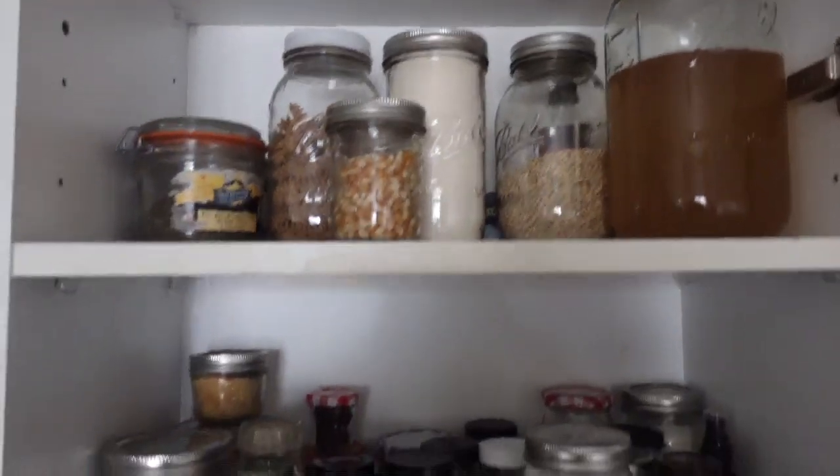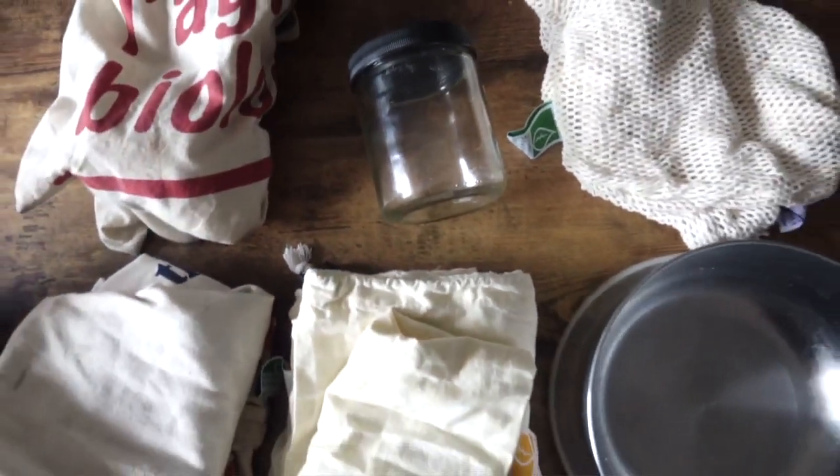First things first, I check my cupboard. I have barley, oats, and pasta on hand, so I'm going to be grabbing bulk goods, produce, and tofu today. That sort of dictates what reusable bags I'll be bringing. For the dry goods I'll bring some reusable cloth bags, for the produce I'll also use reusable cloth bags — I might just throw them into my tote bag. And then for the tofu, I'm going to bring a reusable metal container that I actually thrifted.